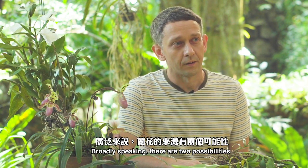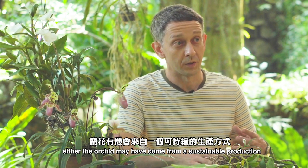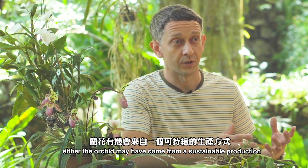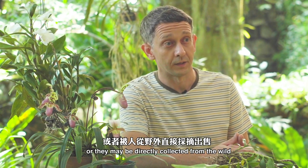Broadly speaking, there are two possibilities. Either the orchid may have come from a sustainable production, for example a nursery, or they may have been directly collected from the wild.